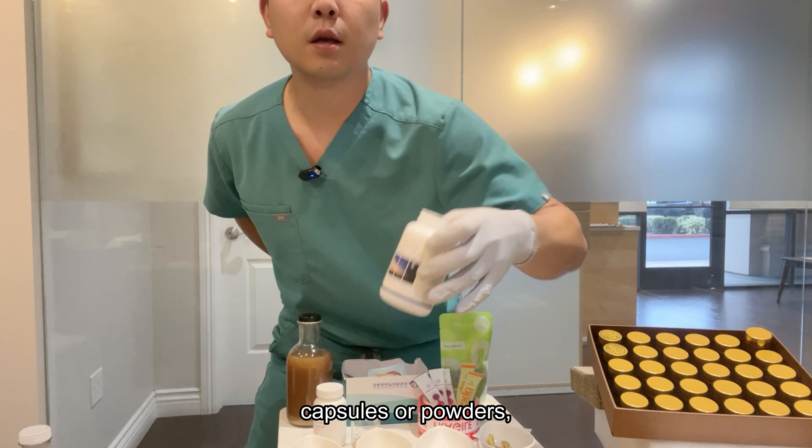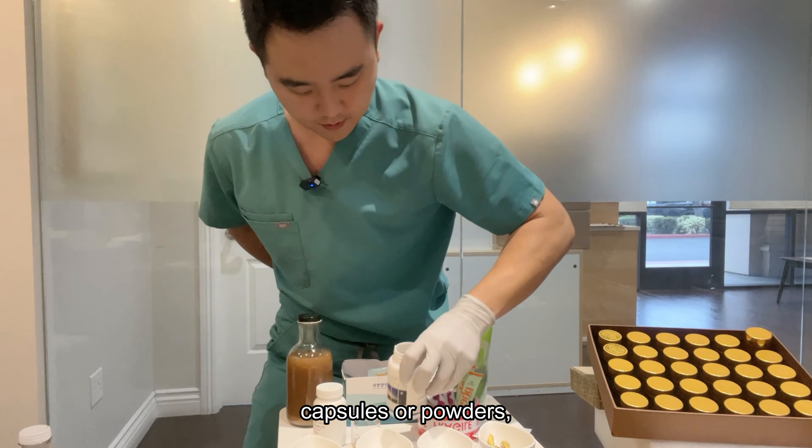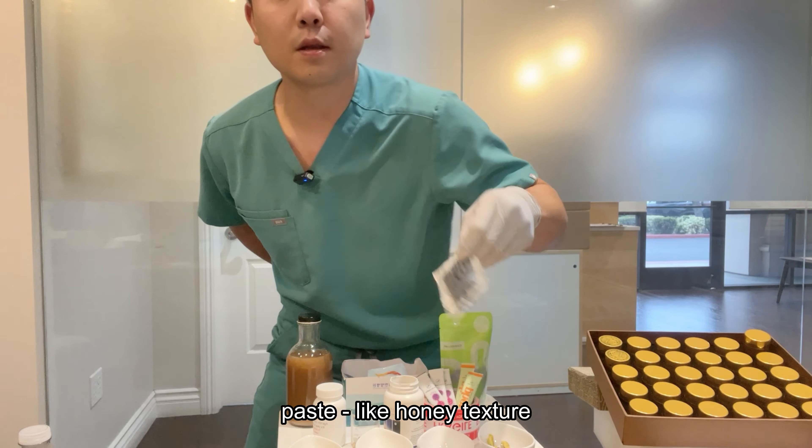Hello everyone! As I mentioned herbal medicine and Eastern medicine here and there, I'd like to tell you a little bit more detail about herbal medicine today.